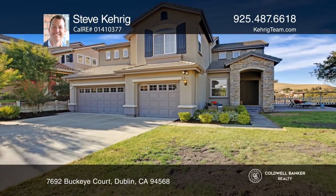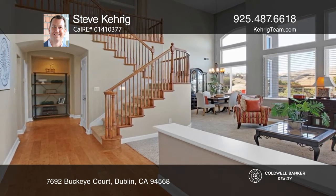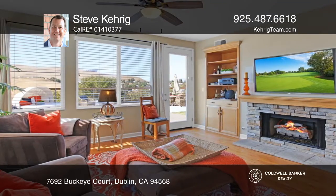Enjoy breathtaking views from this gorgeous Hanson Hill home. This incredible property features four bedrooms and three bathrooms, including a bedroom and bath on the ground floor.